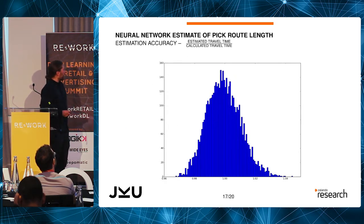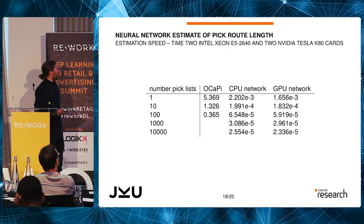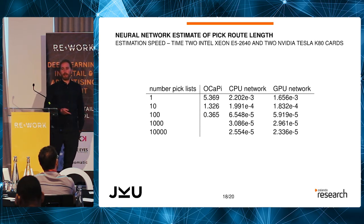We are actually pretty accurate — the estimated travel time divided by the calculated travel time is generally within one to two percent, which is really good. And we're dramatically faster. Running the Okapi algorithm parallelized over multiple cores of an Intel Xeon E5, we never get better than 0.3 seconds per pick list. But on the same CPU, using the neural network approach, we get down to milliseconds. This huge speedup lets us try many, many different pick list combinations to find the most optimal one.